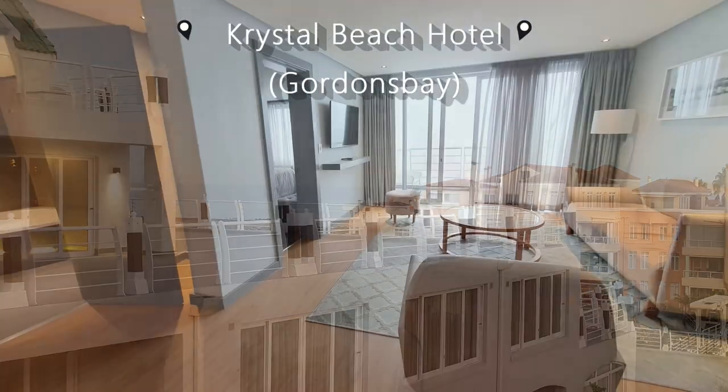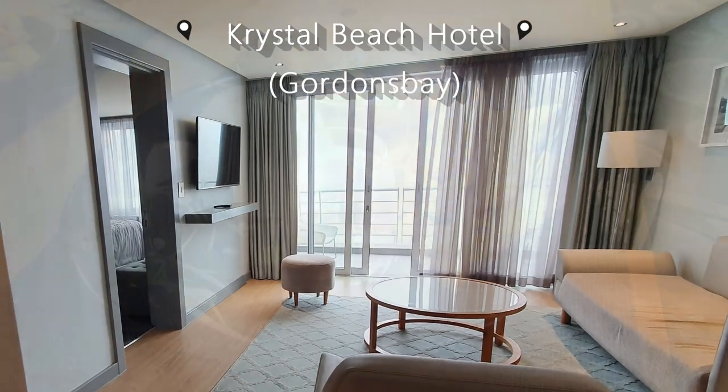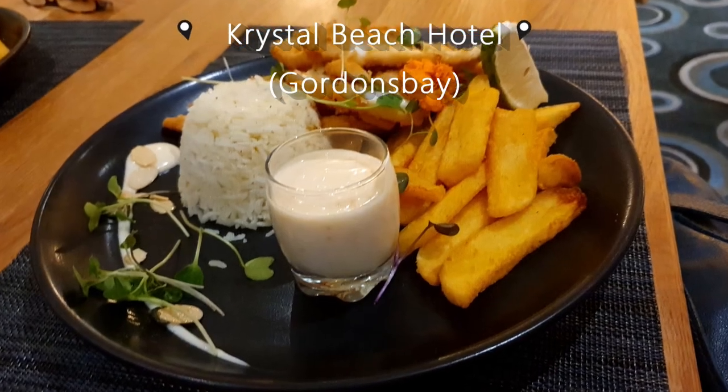We had an enjoyable two-day stay at the 4-star Crystal Beach Hotel in Gordon's Bay and had some excellent meals in the onsite restaurant.